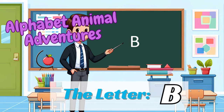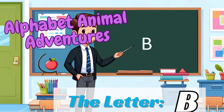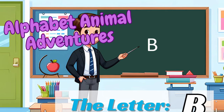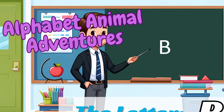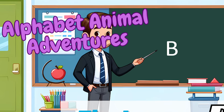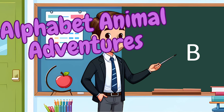In each episode, we'll discover new animals, learn about their unique traits, and have tons of fun exploring the world of letters. Today, we're starting with the letter B. Amazing animals await to amaze and amuse us. Are you ready to meet them and learn some excellent B words? Let's go.